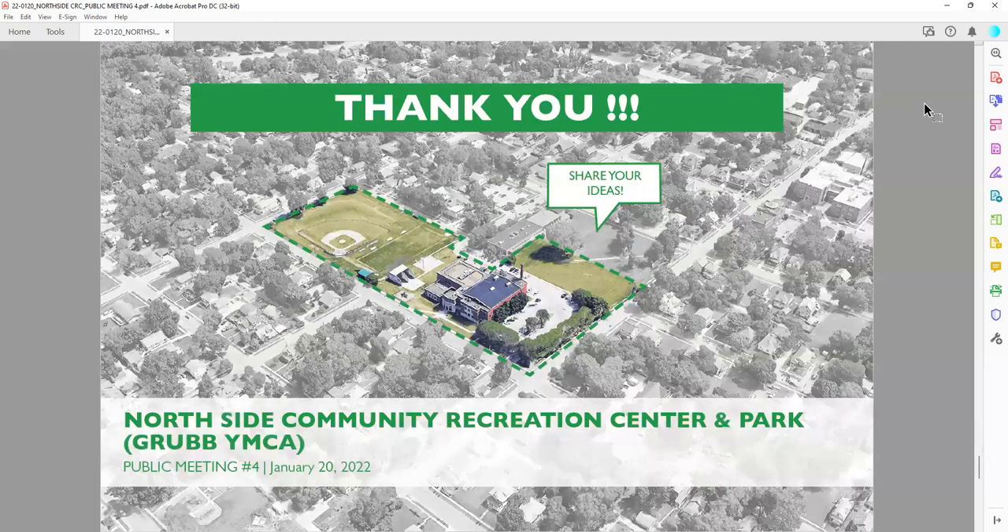Thank you again for sharing a little bit of your time with me to walk through the design strategies for the Northside Community Recreation Center and Park on this incredible site. I look forward to seeing some of you in February and definitely look forward to reading some of the survey responses. Thank you, and I look forward to the next time we meet.